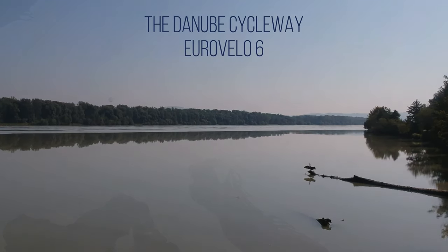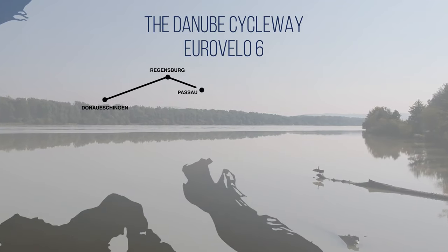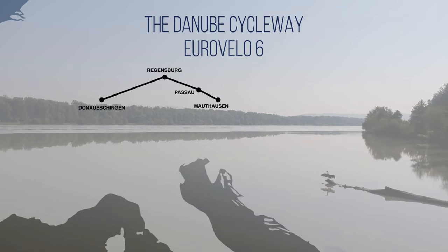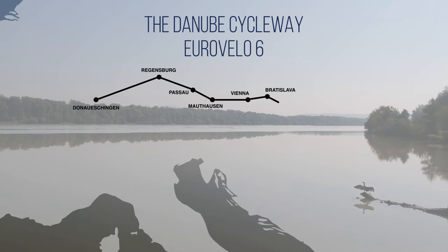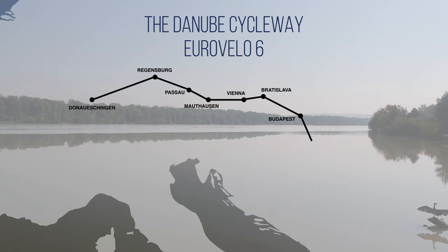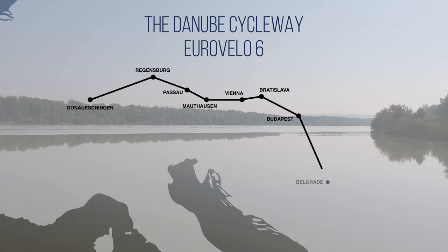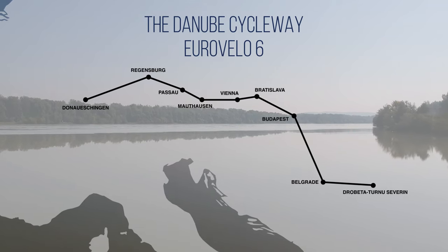We'll ride through seven countries, covering around 2,000 kilometres of the Danube, taking in the most popular sections in Germany and Austria. Then the EV6 crosses into Eastern Europe, passing through beautiful Bratislava and Slovakia, the historic cities and huge plains of Hungary, and then south towards Croatia, where we immediately cross into neighbouring Serbia. We then end this episode as we reach Romania.